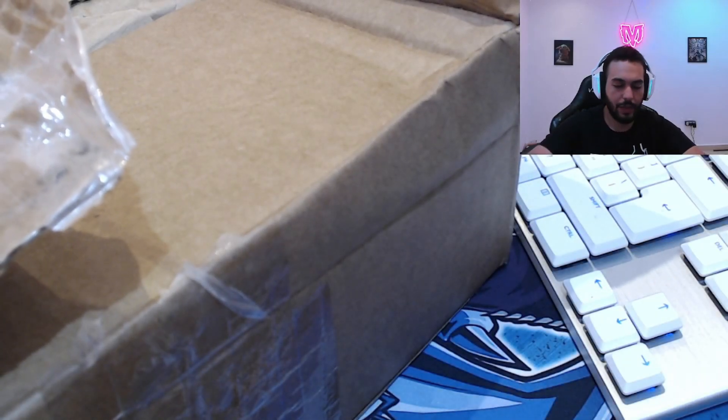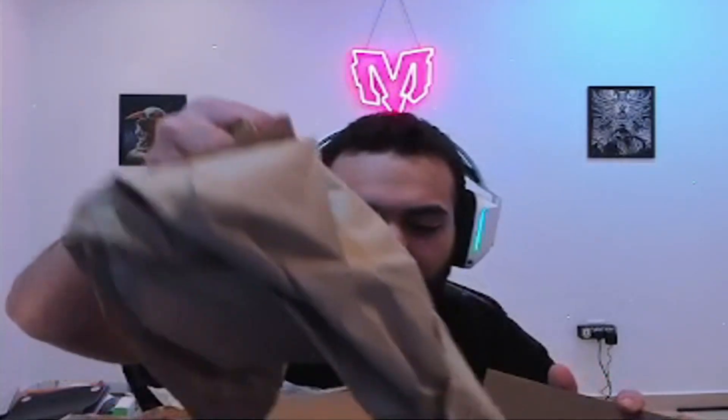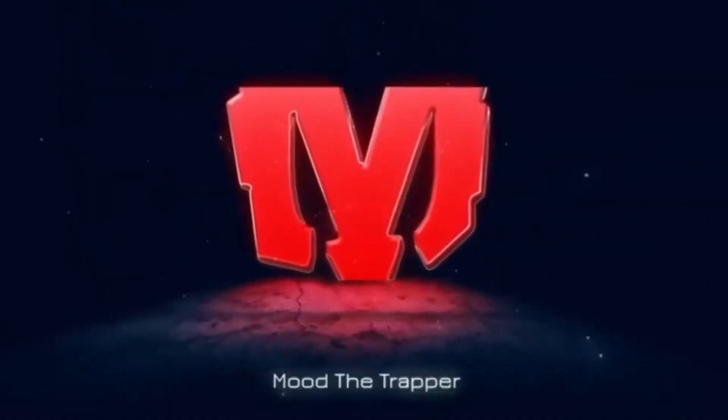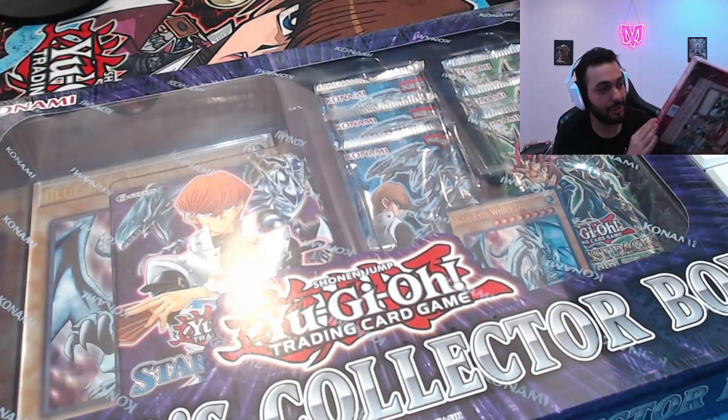I don't know why I wasn't recording so far, anyways the box is opened. Holy moly, it is the real shit - it's sealed! I was afraid that it wouldn't be sealed, boys. Look at this: Legendary Collection Yugi and Legendary Collection Kaiba. I was afraid that I would get scammed but these are sealed by Konami so we're good.